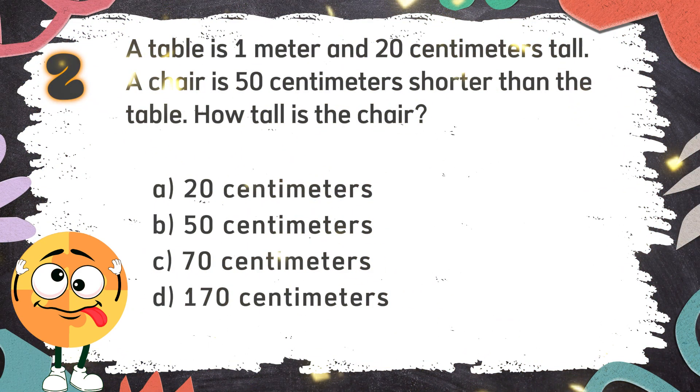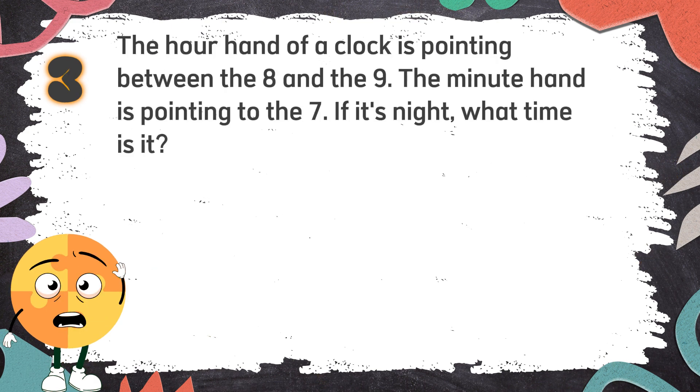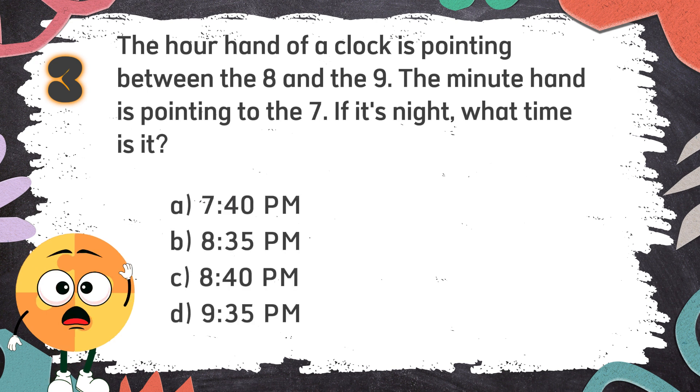The correct answer is C: 70 cm. Number 3: The hour hand of a clock is pointing between the 8 and the 9. The minute hand is pointing to the 7. If it's night, what time is it? Again! The hour hand of a clock is pointing between the 8 and the 9. The minute hand is pointing to the 7. If it's night, what time is it? The choices are: A. 7:40 pm, B. 8:35 pm, C. 8:40 pm, D. 9:35 pm.